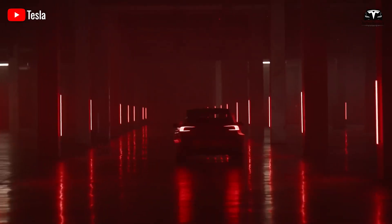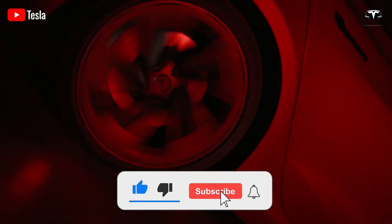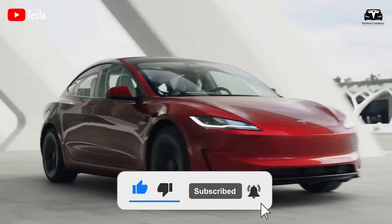Before we begin, please help us reach 4,000 subscribers. It will be a huge motivation for us to continue bringing you great tech episodes.